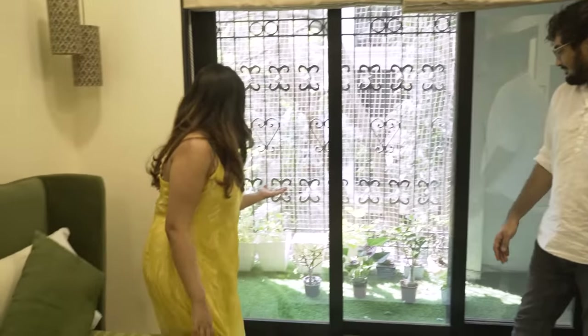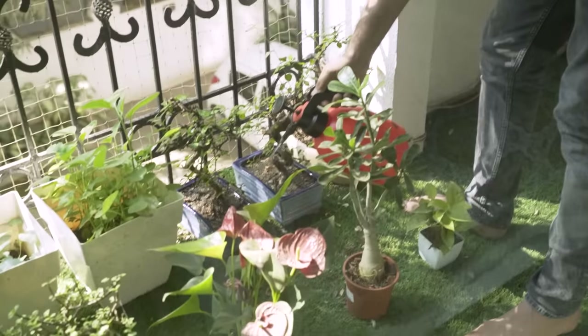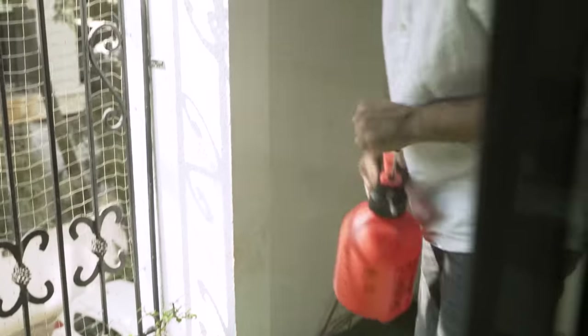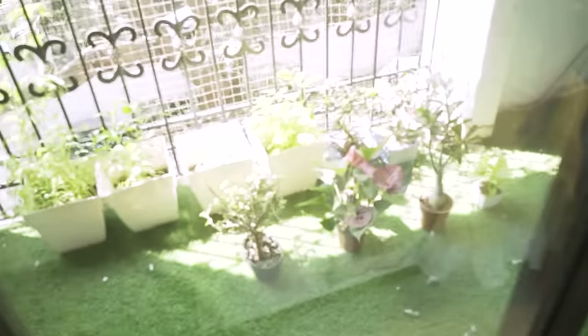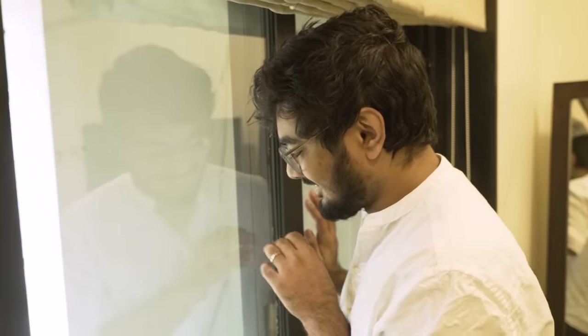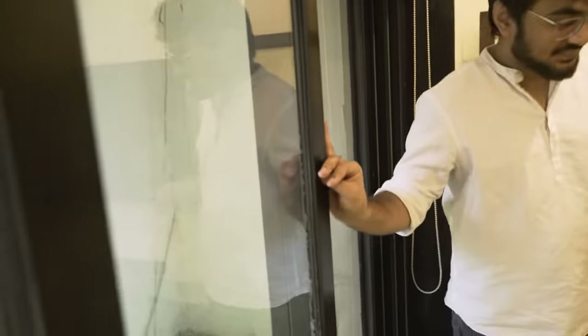This is my dear husband's plant section. The first one that you see here is a jade bonsai. And those three at the back — those are all bonsais. Bonsais take basically years to grow. So this is my next 10 year plan. Find you someone who talks about you the way Akash talks about plants. He doesn't even look at me like that the way he's looking at the plants.